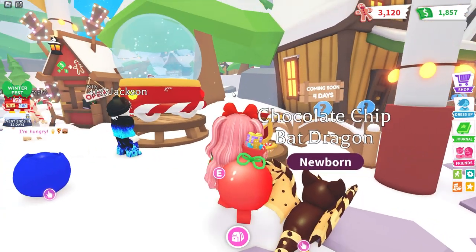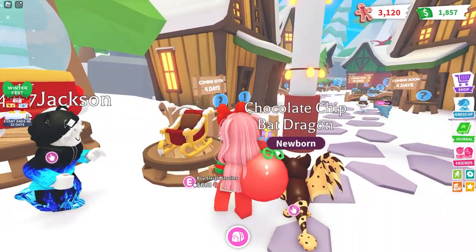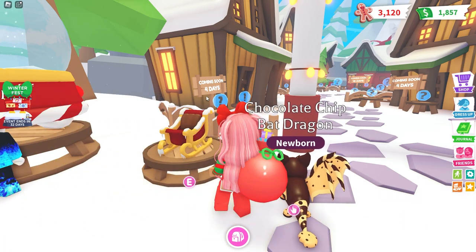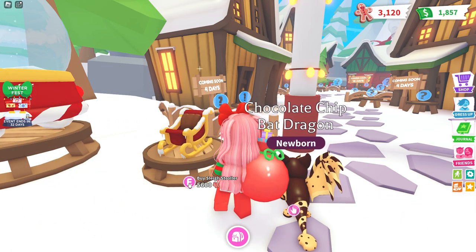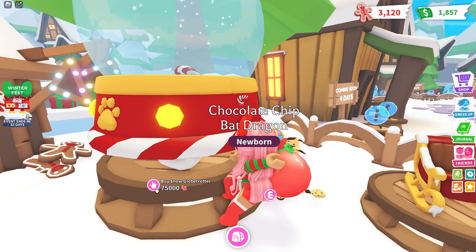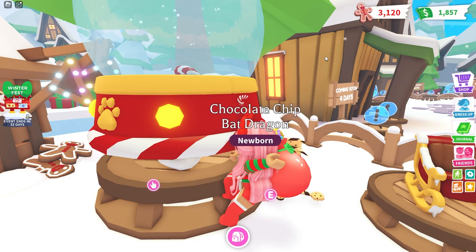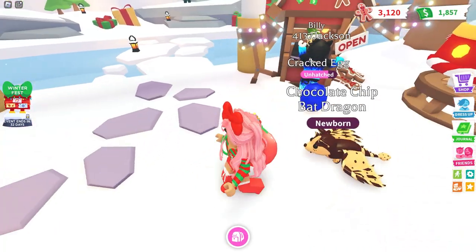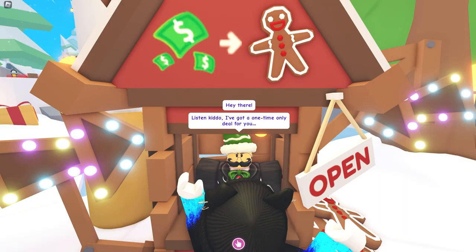We also have the vehicles. This one is the Sleigh Stroller — how cute! A sleigh stroller for 5,600 gingerbread. Then we also have the Snow Globe Trotter, which is 75,000 — kind of expensive. We saw this on their Twitter/X page.